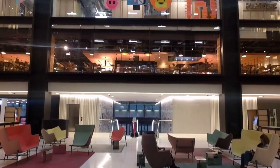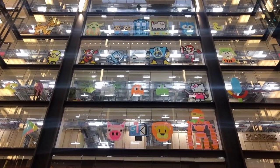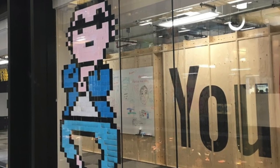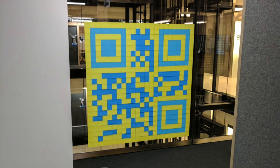The Google office in London has dozens of mosaics overlooking the main atrium. Each mosaic is made up of hundreds of post-it notes of different colors. Some are recognizable, others are obscure, and this one will get you rickrolled.